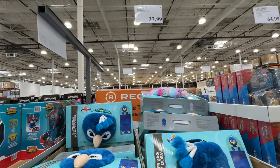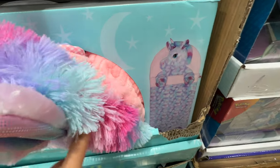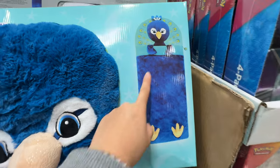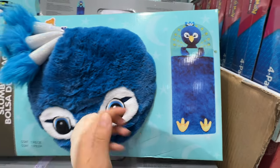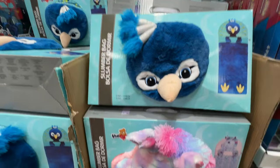Interesting slumber apartment — slumber bag ideas. You put your head in there, it's kind of like going to a friend's house and sleeping in these. It's pretty cheap at $37.99 — kind of like a bed.